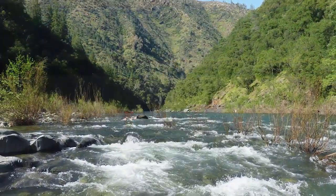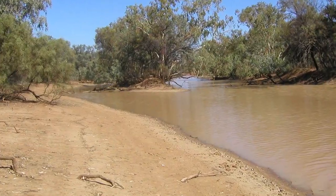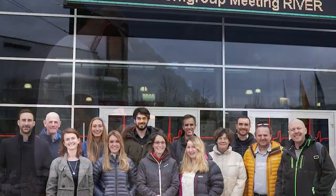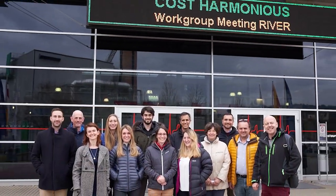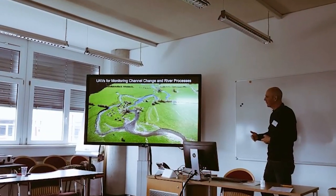My research has given me the opportunity to gain international experience working in places like Glacier Bay in Alaska, California, Patagonia in southern Chile, Australia and Slovenia. I'm also part of an EU funded group that enables me to collaborate with colleagues across Europe on the use of UAVs for environmental monitoring.